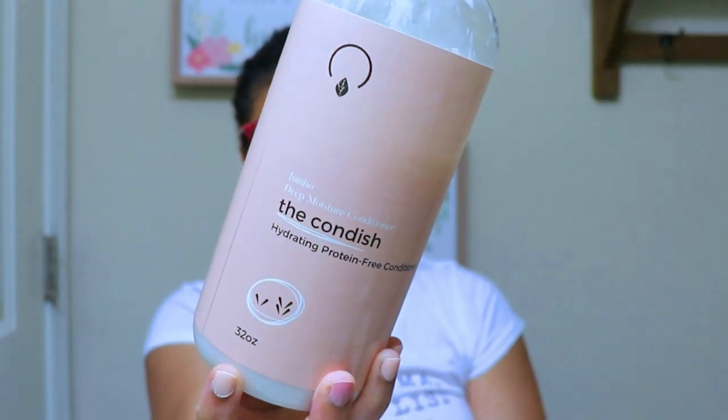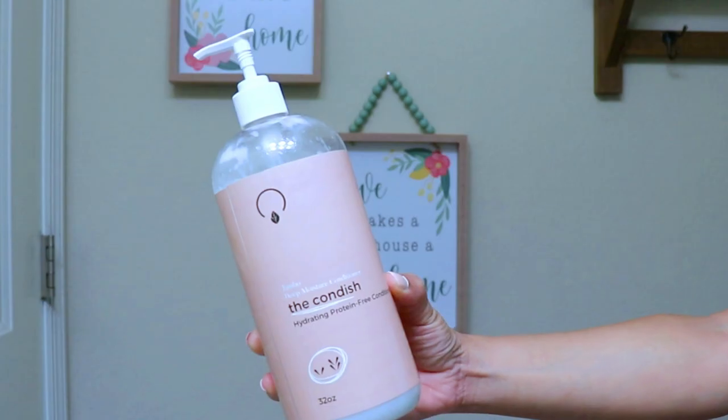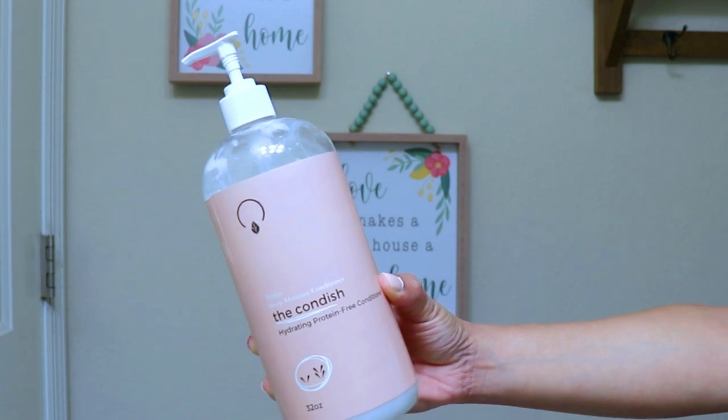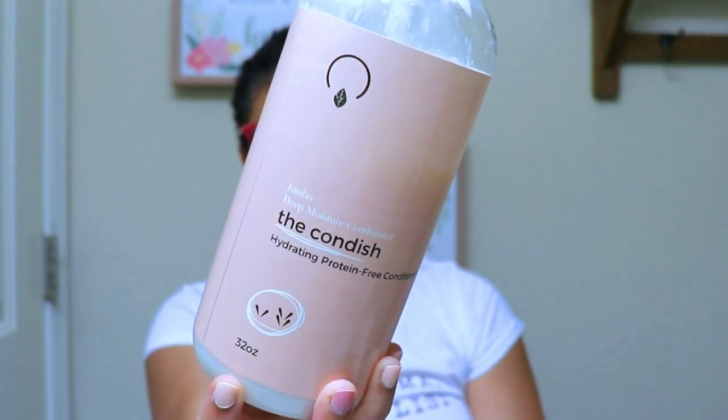The first product I want to start with is from Organi Girl Hair Co — it's their deep moisture conditioner called The Condish. It's a hydrating, protein-free conditioner and it comes in a 32-ounce bottle. I had to get the big bottle because this stuff is amazing. It is especially great for low porosity hair — it's very absorbent, hydrating, and moisturizing. I've already done a full review on this product so I won't do a whole spiel.